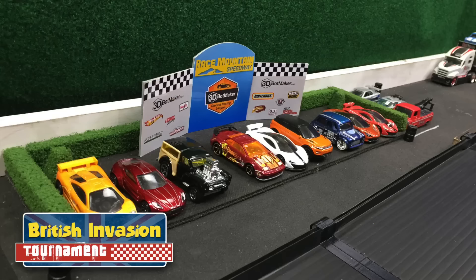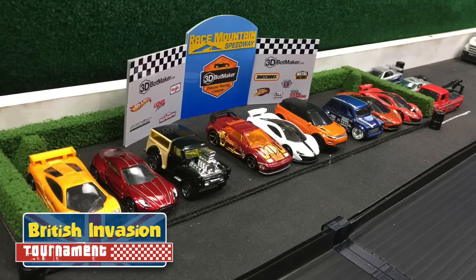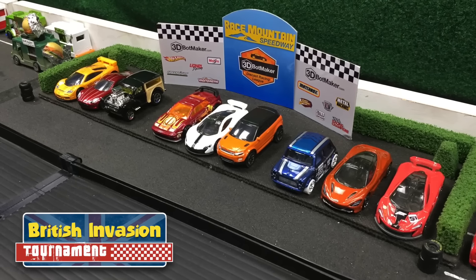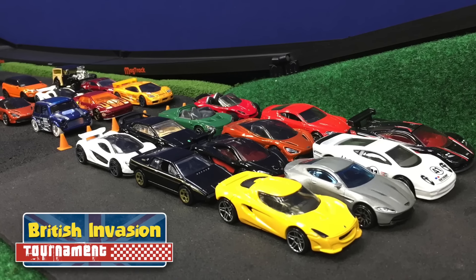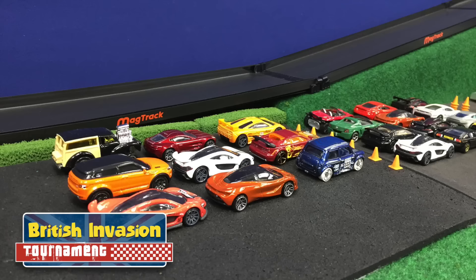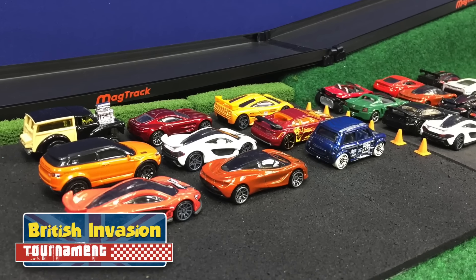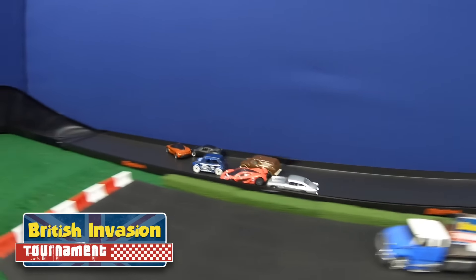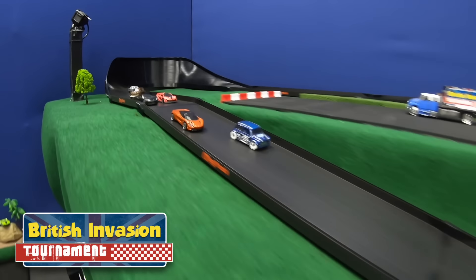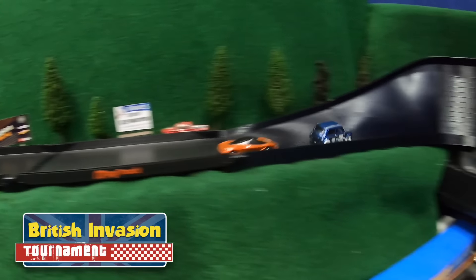That wraps up the action for round one. We started off with 42 cars and we're down to 21. Round two will consist of four heats, coming up soon. Make sure you tune in for Modified Madness Night — that video should be premiering this weekend. Be sure to check out 3DBotMaker.com to join the racing league and get access to updates, information, discussion forums, and contests. Until next time, I'm 3DBotMaker and I'll see you on the track.